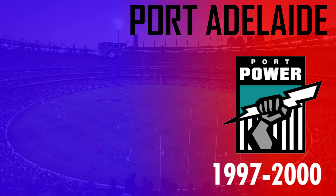Port Adelaide's inaugural logo featured the iconic hand holding the power bolt and lasted for a few years from 1997 to 2000.